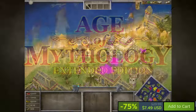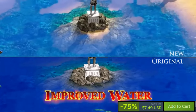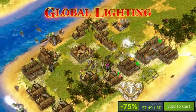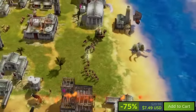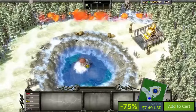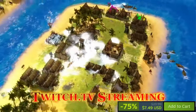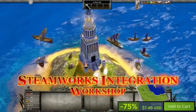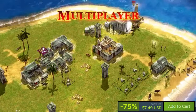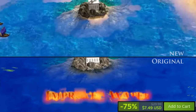Age of Mythology Extended Edition on Steam offers a rich real-time strategy experience set in the realms of Norse, Greek, and Egyptian mythologies. Currently available with a 75% discount and overwhelmingly positive reviews praising its classic gameplay, updated graphics, and additional content including the base game, the Titans expansion, and various campaigns, it remains a top choice for fans of the genre. Whether commanding powerful mythological creatures in single-player campaigns or engaging in competitive multiplayer battles, this game provides hours of strategic enjoyment.